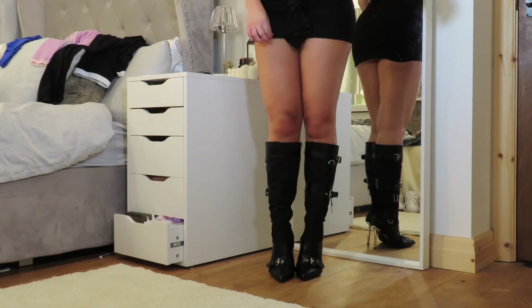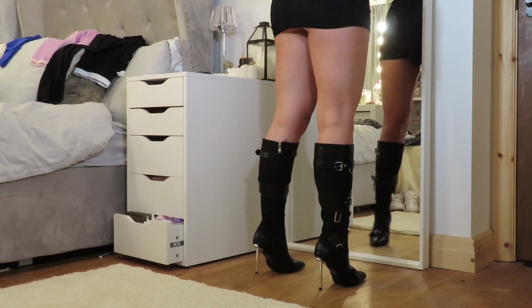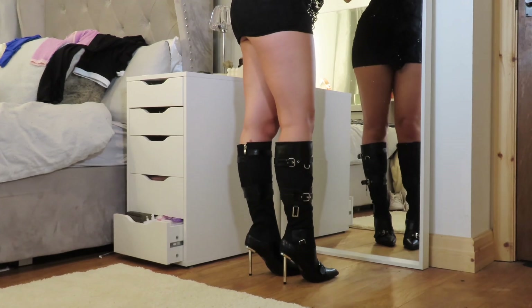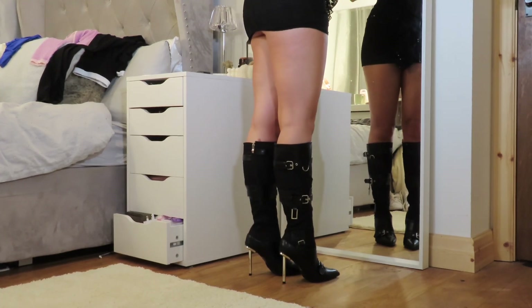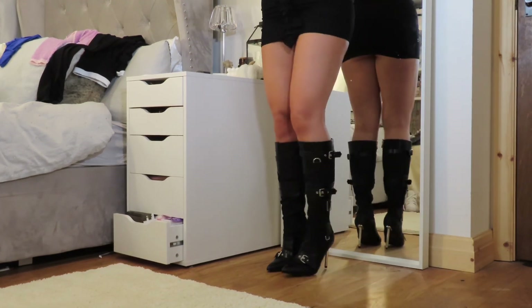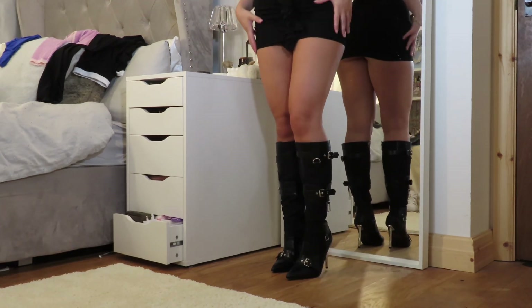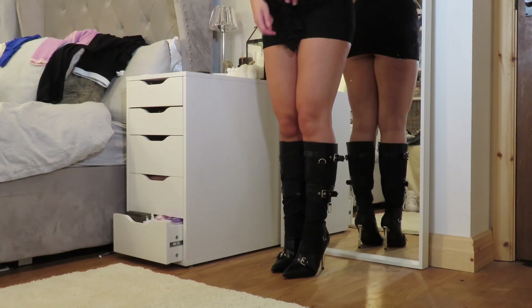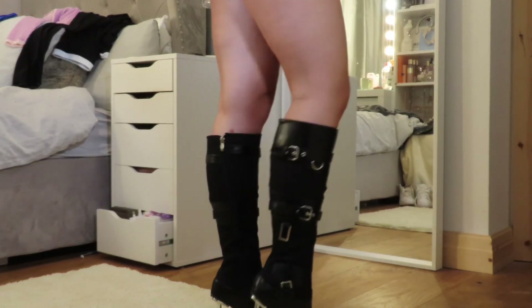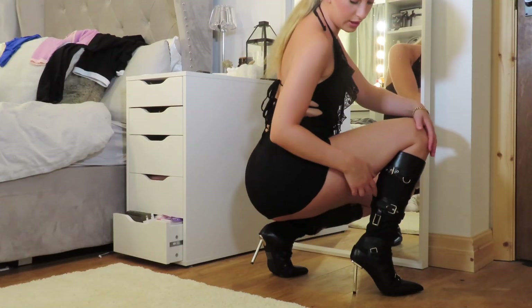The next pair of shoes are also from Ego - they're really new in and they're the most gorgeous boots I've ever seen. I wasn't sure if they suited me but they are definitely my vibe. They're quite a tight fitting boot so I wondered if my legs were too big for them, but maybe worn with a tight black jumpsuit they'd look more slimming on the thigh.